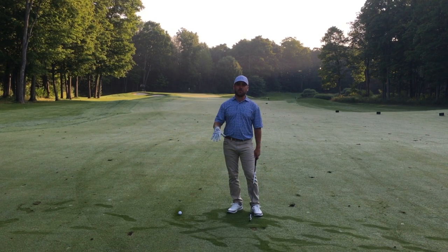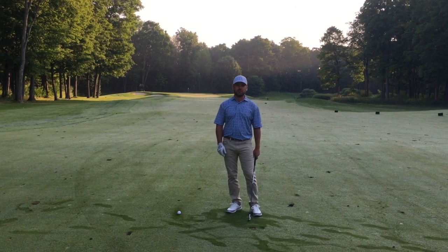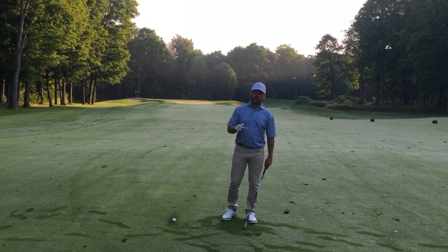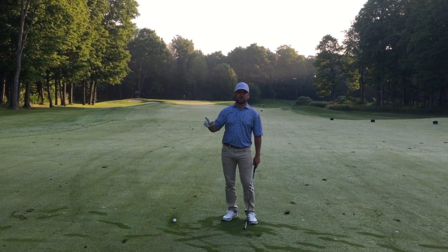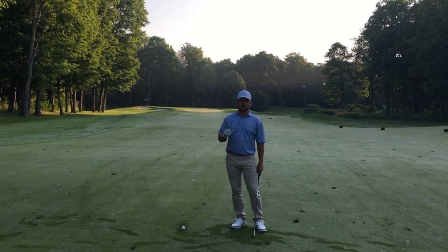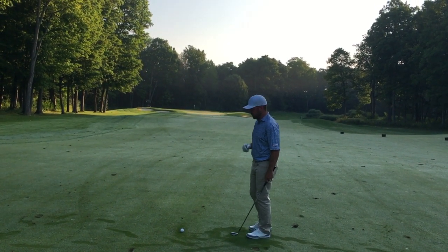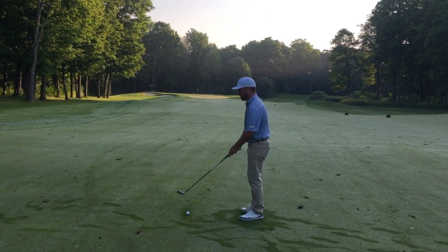Good morning, James Skrypek. We're on the 17th hole at Deer Ridge. Today I want to talk about a couple of key positions that will get you to that consistent ball striking that you desire. There are a couple of things that we're all looking for and that are talked about quite frequently on the Golf Channel and when we're watching golf.